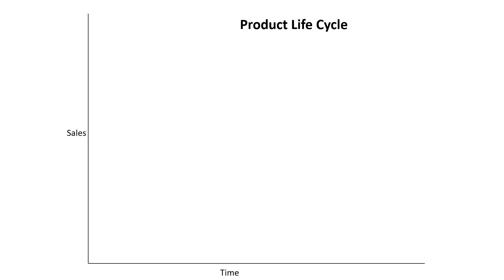Moving on, what type of sales promotions should you use and when? This is called the product life cycle. We've got sales up the side and time along the bottom, and basically we're looking at how sales work over different time periods.